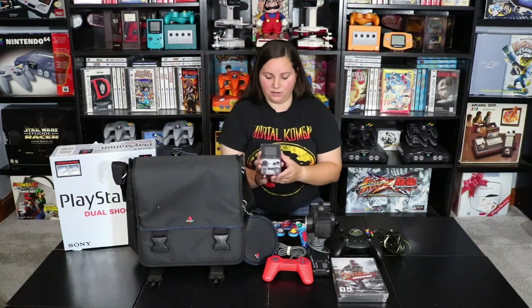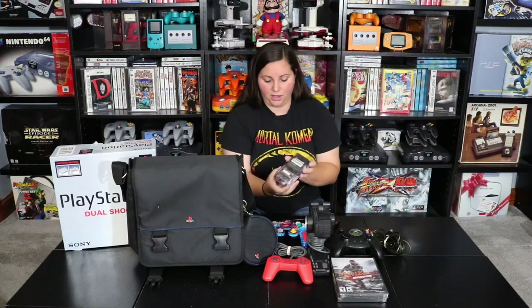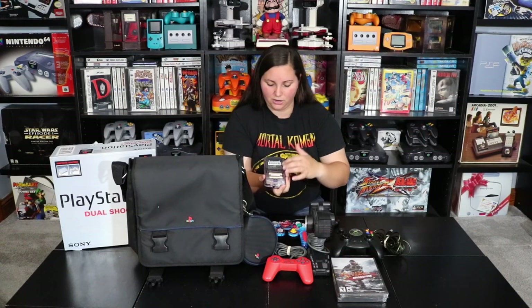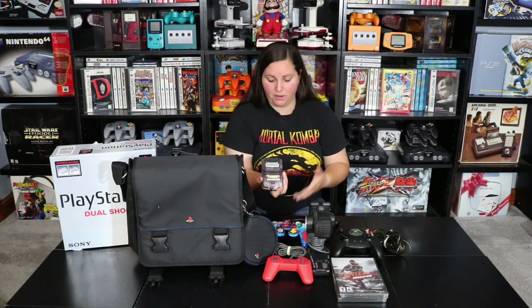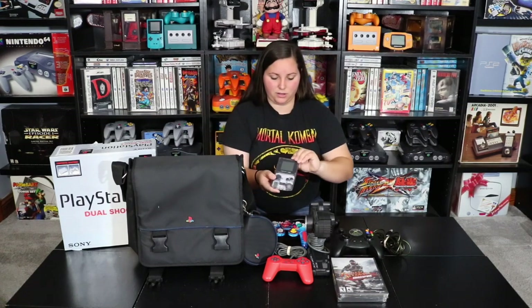Then I picked up this Atomic Purple Game Boy Color. The neat thing about this is that it's in beautiful condition. The screen does not have any scratches on it. The back has all of the original stickers on it and they are not peeling off, not discolored, not ripping up. So I'm really excited to add this to my collection and help complete my Game Boy Color collection.